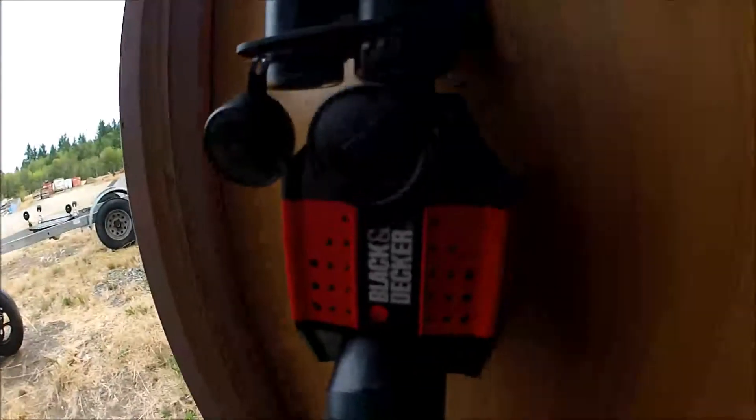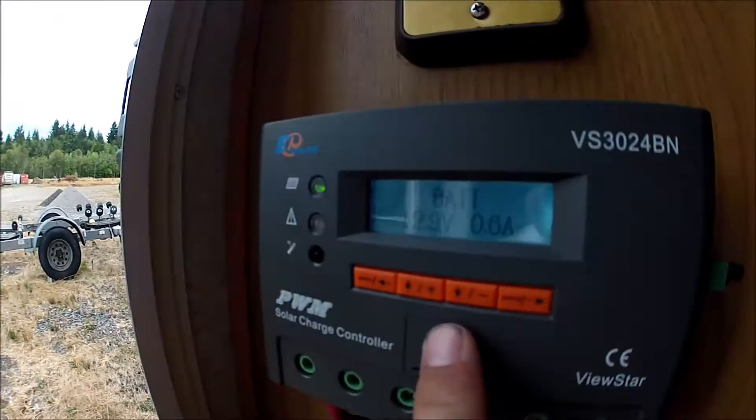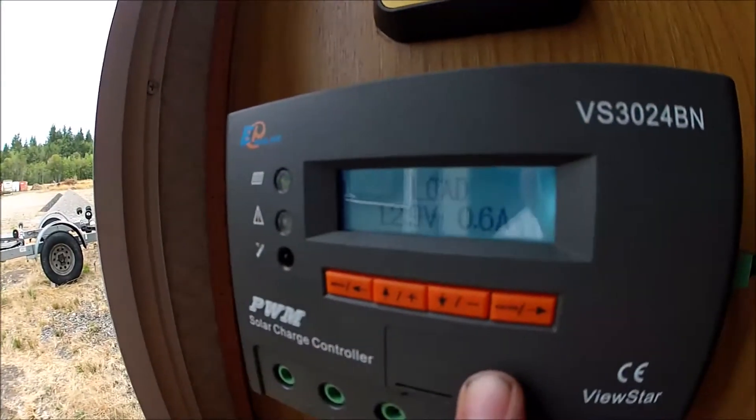I'm also running this small inverter that's charging a drill battery — not running much. The battery is getting 0.6 amps at 12.9 volts. 12.9 volts is still fully charged, and the load is 0.5 to 0.6 amps — not much at all.